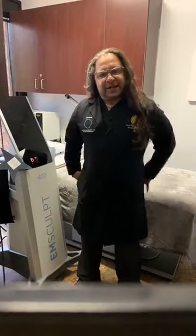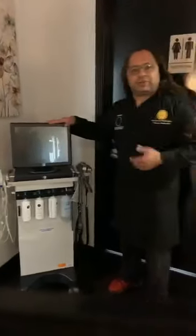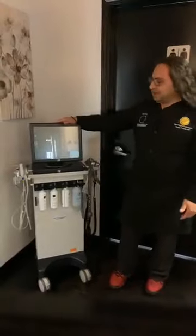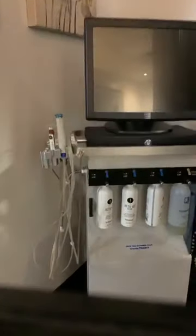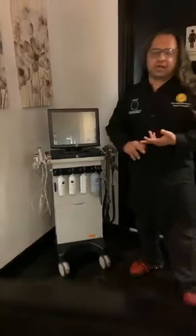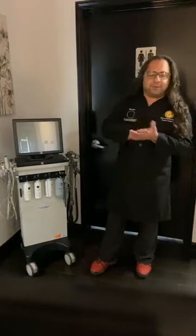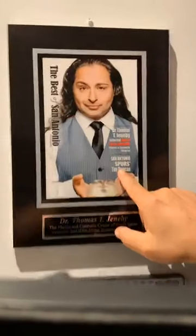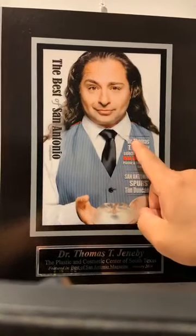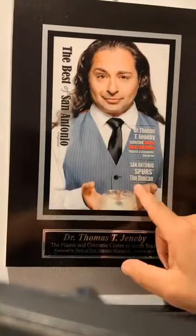Right over here is our HydraFacial — a staple in our office. We do a lot of HydraFacials. It uses microdermabrasion but also infuses liquid Vitamin C, anti-aging serums, and all kinds of things. This normally runs about $199. Text me at 210-894-9122 for specials. One of my favorite parts on the wall — not only the hair stuff, but look — I'm listed over Tim Duncan! Thomas, Jenny, and then Tim Duncan. I love Tim Duncan, but I never thought I'd get billing over him. That's pretty cool!